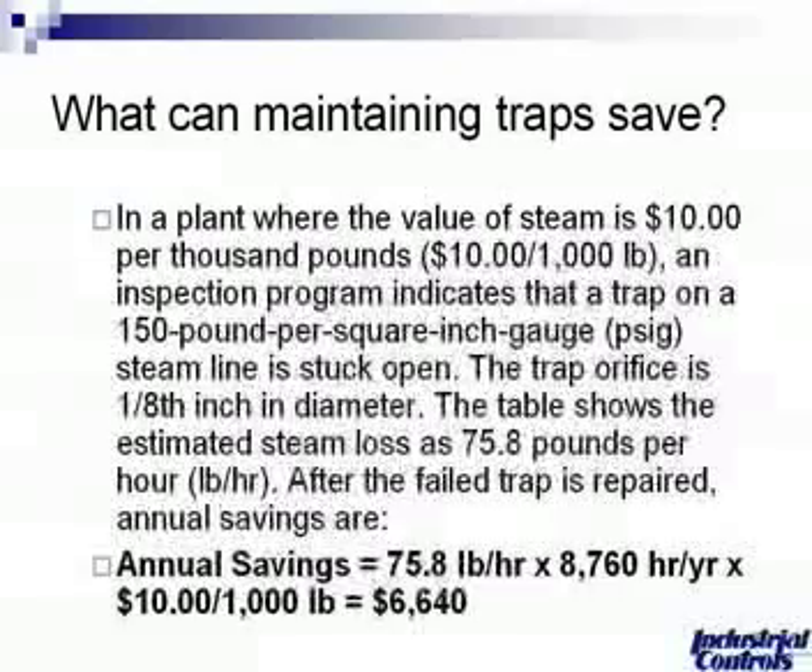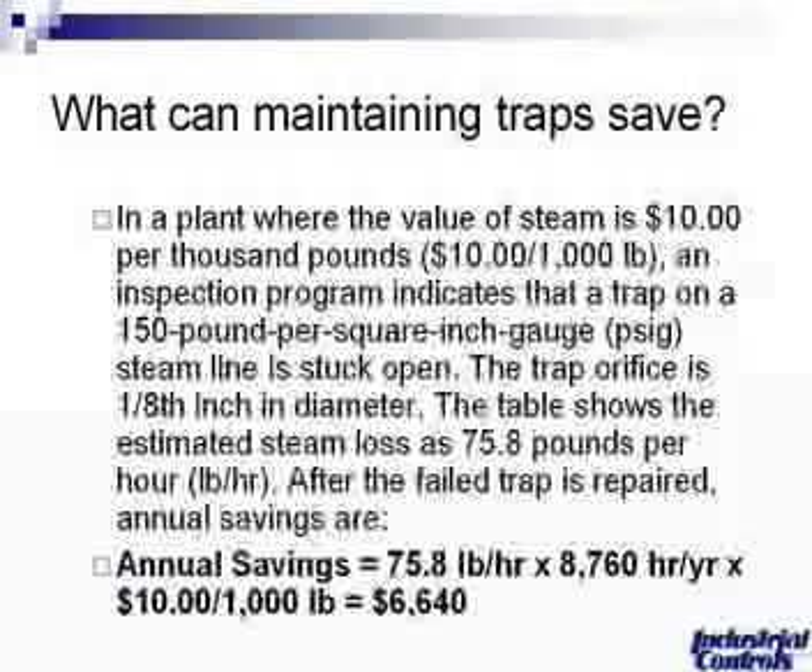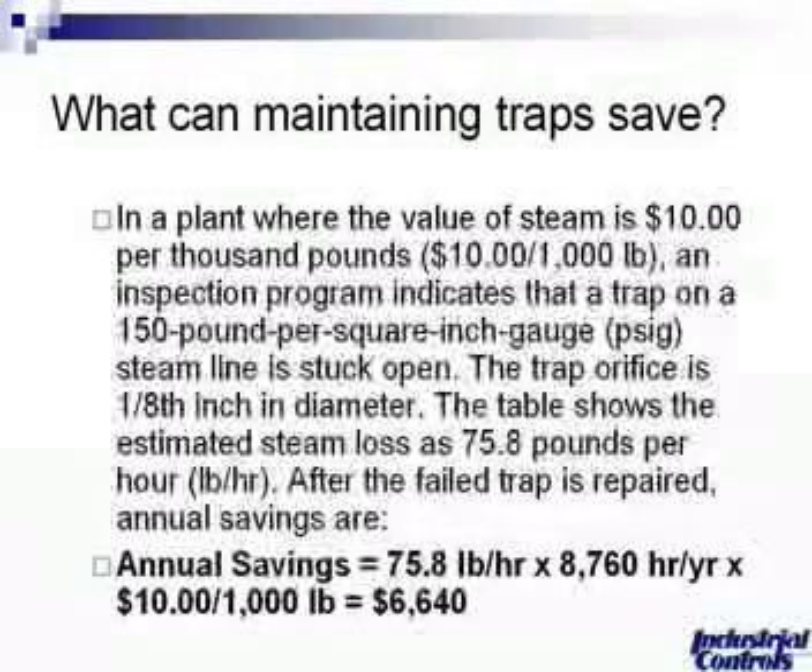What can you save? In a plant, for a good example, with a value of steam at $10 per thousand pounds — this is a Department of Energy number, a common number used when evaluating a steam system — $10 equals 1,000 pounds of steam. An inspection program indicates that a trap on a 150 pound per hour, 150 PSI steam system is stuck open.